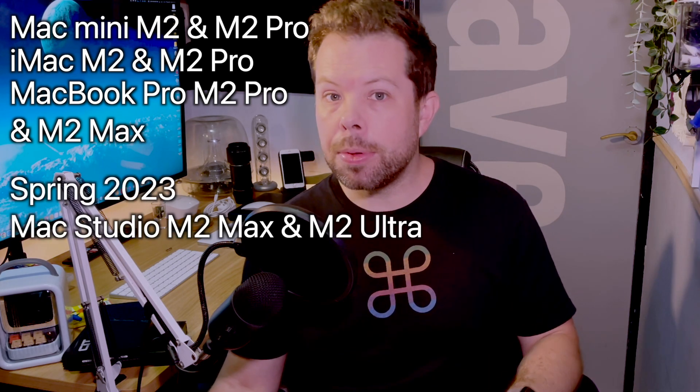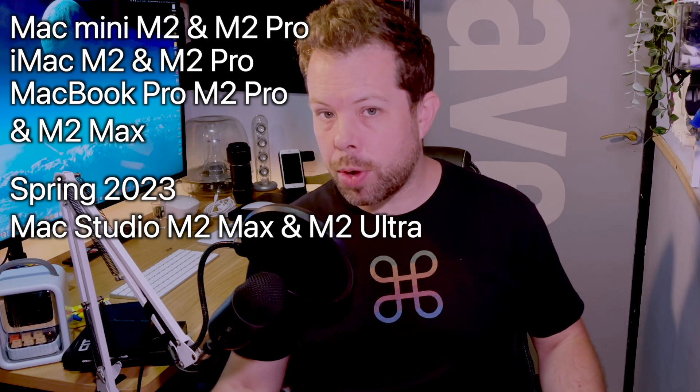If you're interested in the performance those chips could give, we did a full video calculating that, linked at the end. The lineup I'd expect in October would be the Mac Mini with its redesign and M2 plus M2 Pro options, the iMac with its existing design and M2 and M2 Pro options — maybe even getting darker bezels for the M2 Pro versions. Then MacBook Pros with M2 Pro and M2 Max chips inside, with the Mac Studio getting Max and Ultra options in spring of next year.